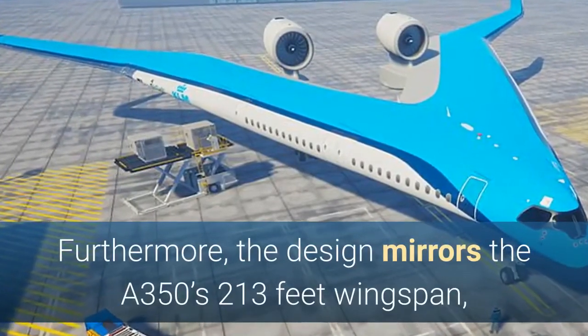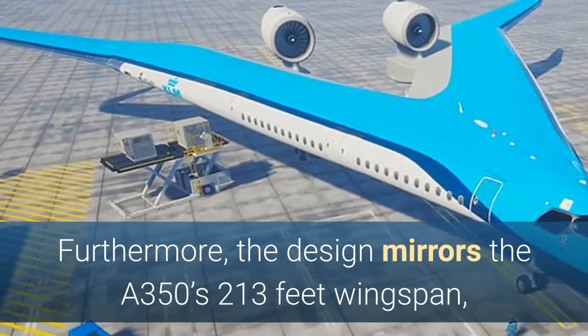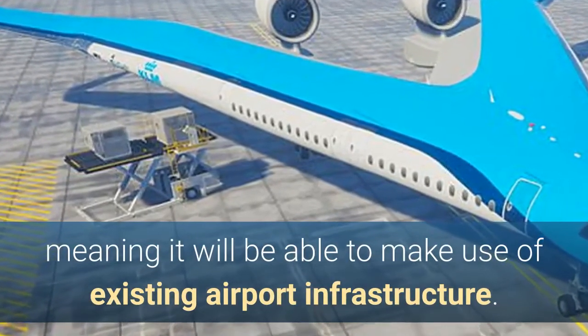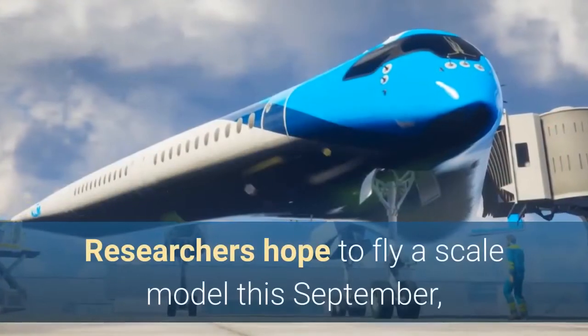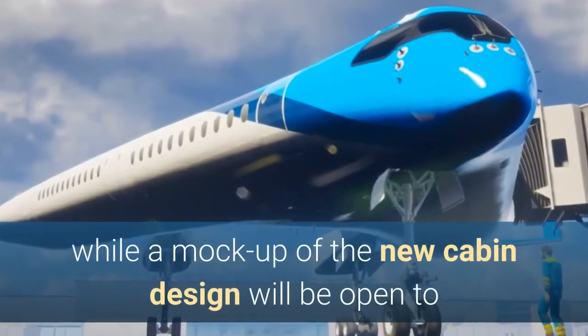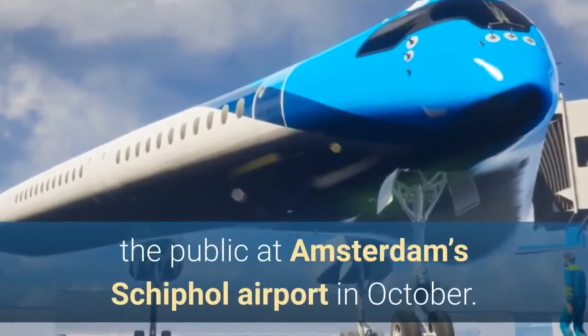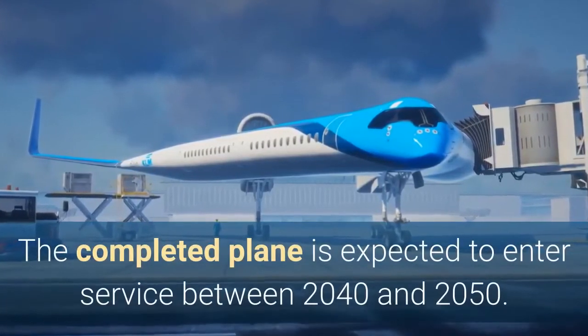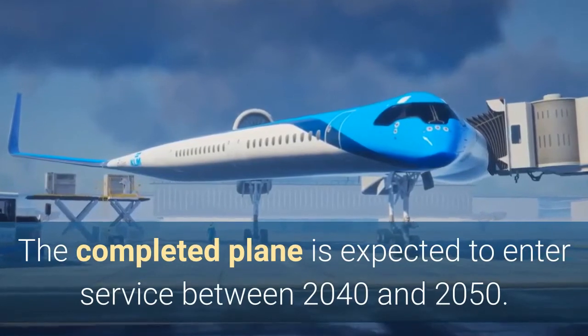Furthermore, the design mirrors the A350's 213-foot wingspan, meaning it will be able to make use of existing airport infrastructure. Researchers hope to fly a scale model this September, while a mock-up of the new cabin design will be open to the public at Amsterdam's Schiphol Airport in October. The completed plane is expected to enter service between 2040 and 2050.